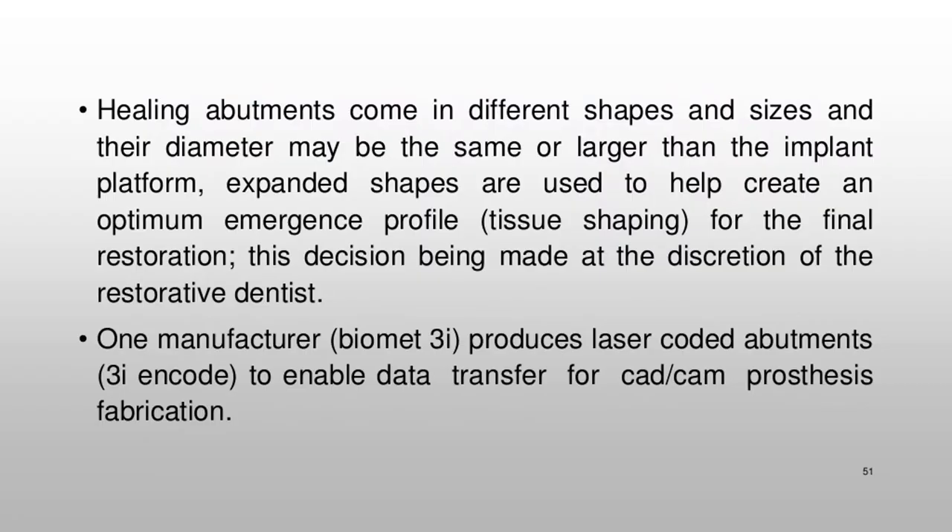Healing abutments come in different shapes and sizes, and their diameter may be the same or larger than the implant platform. Expanded shapes are used to help create an optimum emergence profile for the final restoration, this decision being made at the discretion of the restorative dentist. One manufacturer, Biomet 3i, produces laser-coated abutments (3i Encode®) to enable data transfer for CAD/CAM prosthesis fabrication.